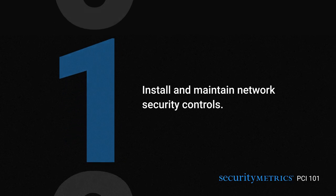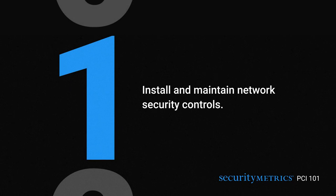Welcome to PCI 101 by Security Metrics. Let's dive into Requirement 1: install and maintain network security controls. The first requirement is all about firewalls. Think of a firewall like a security guard that only allows specific traffic to come through your network.